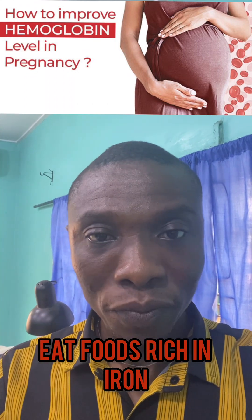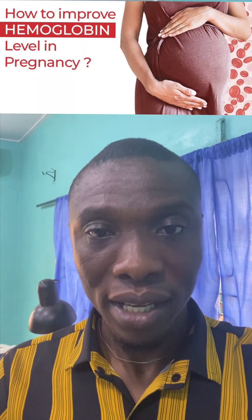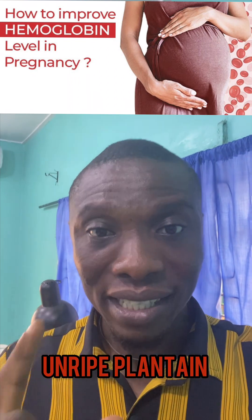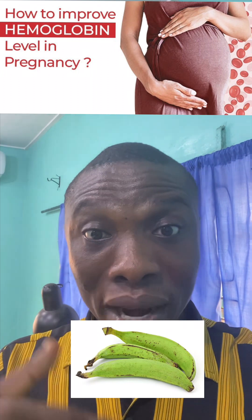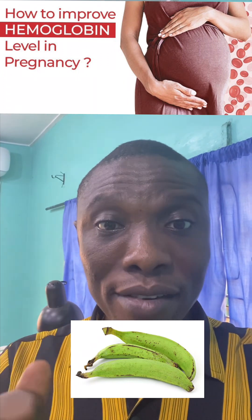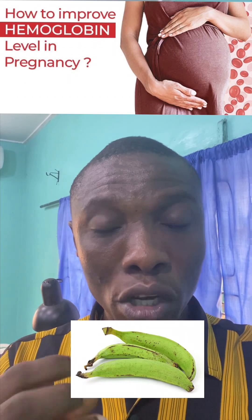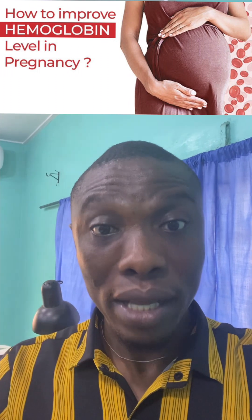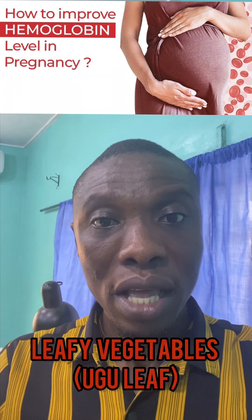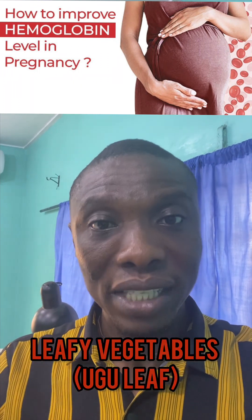There are certain foods rich in iron that you can take to help boost your PCV. You can eat unripe plantain — whether roasted, cooked, or fried. Unripe plantain is very rich in iron, and the iron in it will help stimulate your bone marrow so that enough blood will be formed.